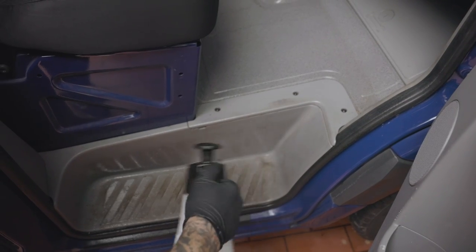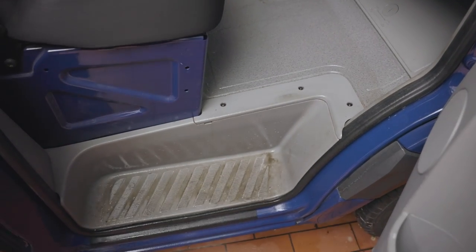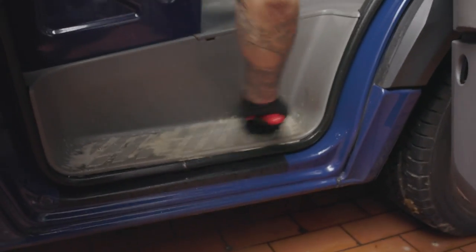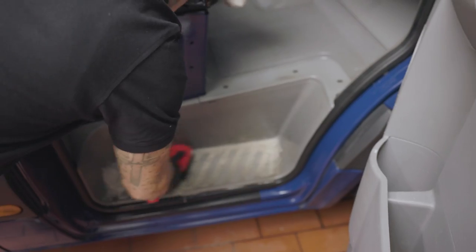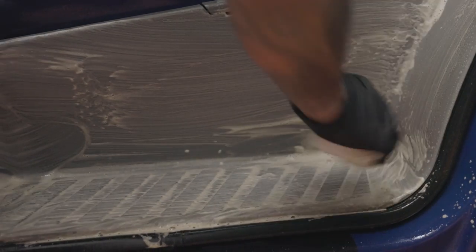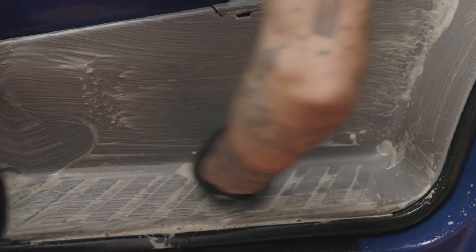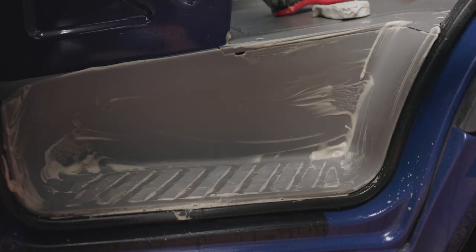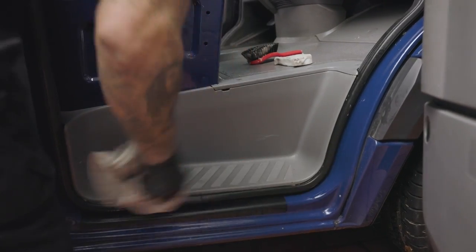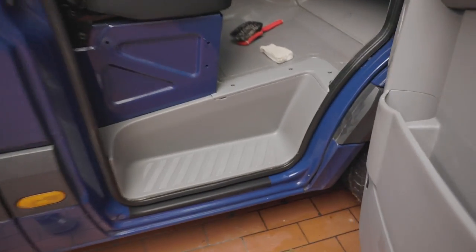Moving on to the footwell — cleaned very basically with a cleaner and brush. Always the same: pre-cleaner first, then scrub with a special brush for carpets and plastics. For very fine structure, we also take the melamine dirt rubber. Then wipe off with a microfiber — less than five minutes and it's looking quite nice.